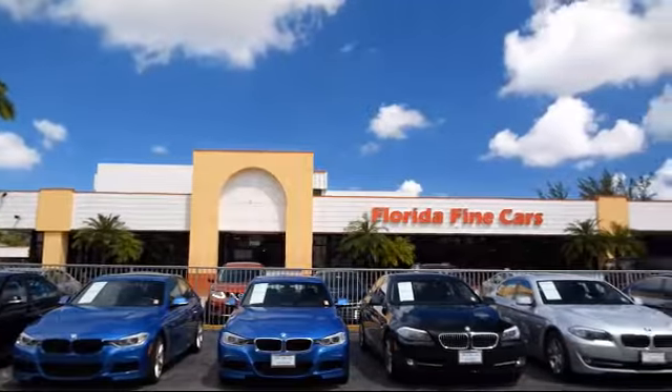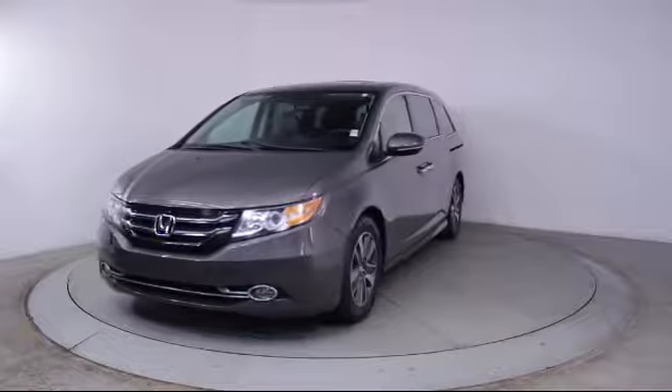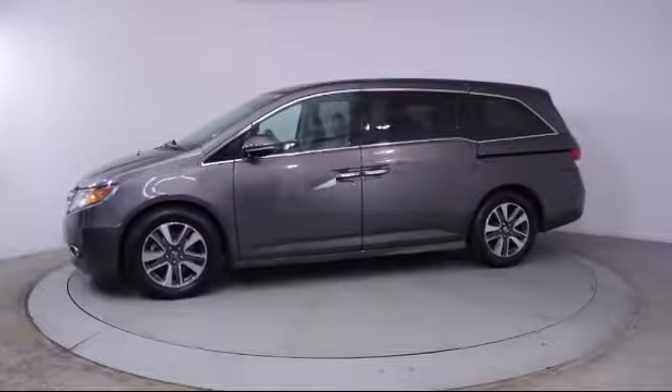Here's a look at another one of our vehicles from our massive selection. It comes equipped with a moonroof, alloy wheels, third row seating, navigation system, keyless entry, and steering wheel controls.